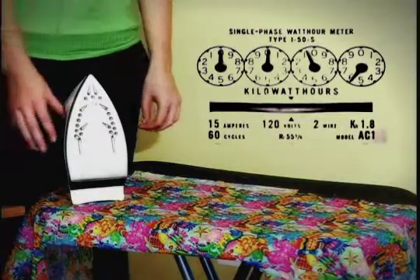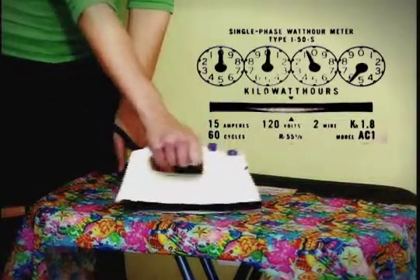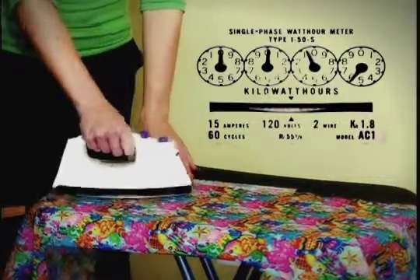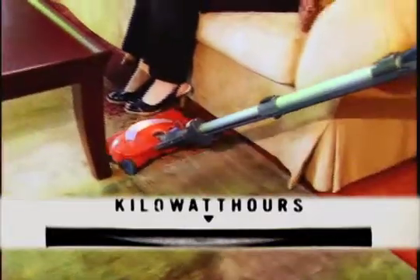Let's see how much energy an iron uses. And how much energy does a vacuum use?